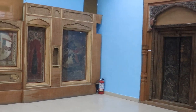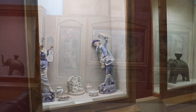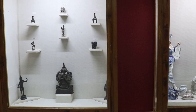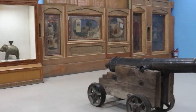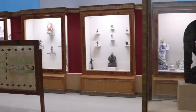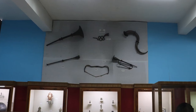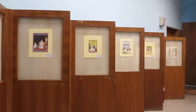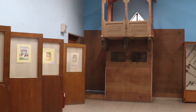Other displayed objects include wall paintings from Rangmahal, China ware sculptures from British times, metal sculptures, weapons, a cannon, a wooden sculpture of Buddha, an old Chamba Rumal, musical instruments, miniature Pahadi paintings, and a Jharokha.